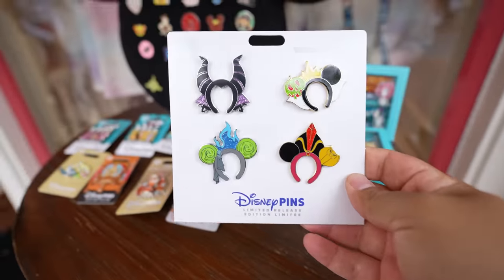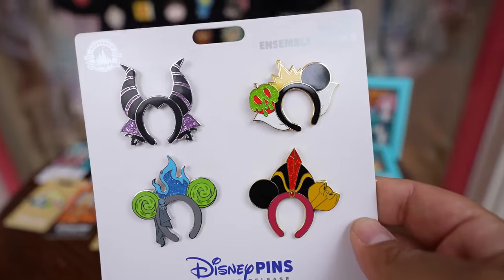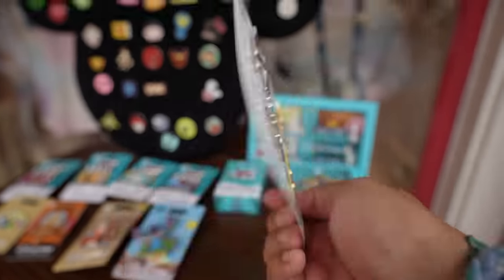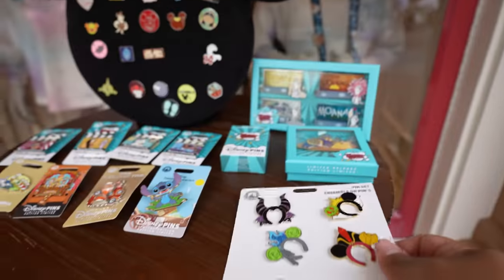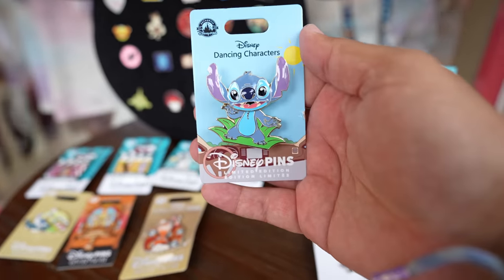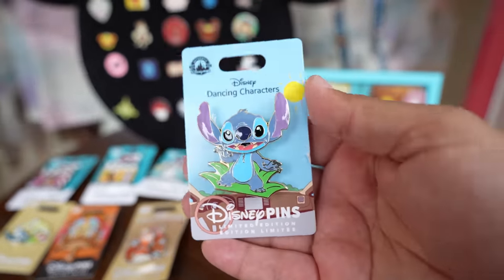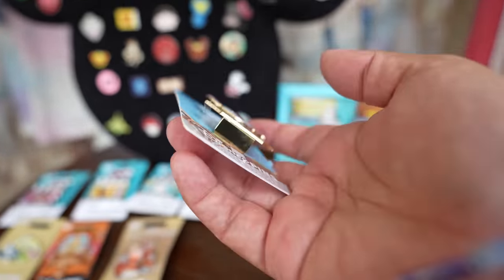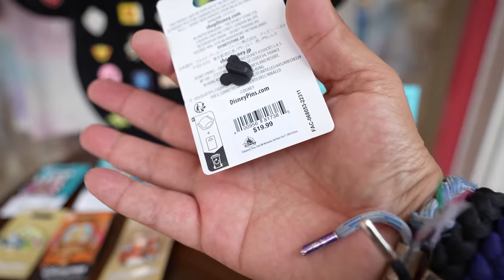So they have this four-pack of ear pins. I think I like the Evil Queen and Maleficent the most. This pack is $29.99. Then they have the Dancing Character pin — this week's is Stitch. These are cool because the heads bob, and they also have a little stand in the back. This pin is $19.99.